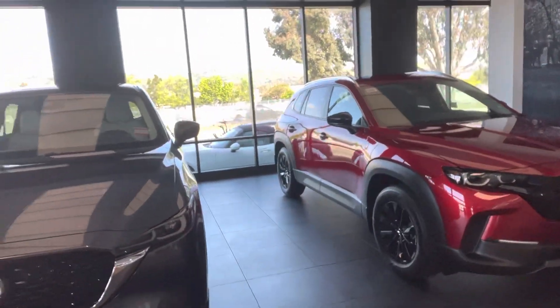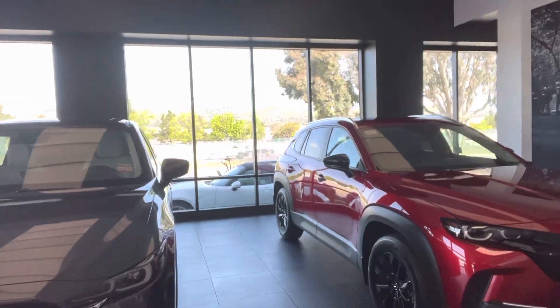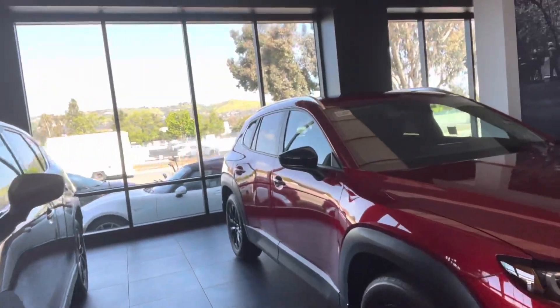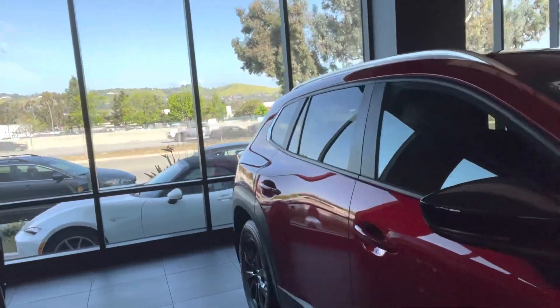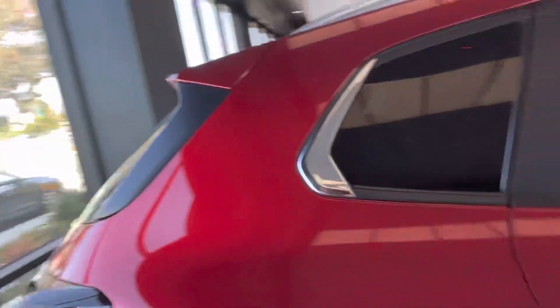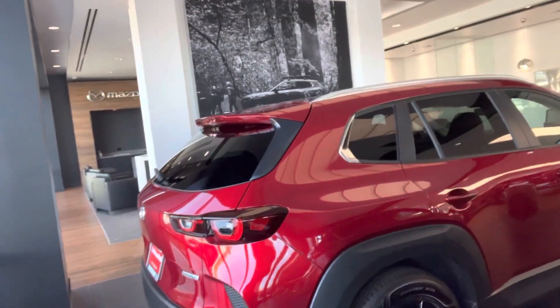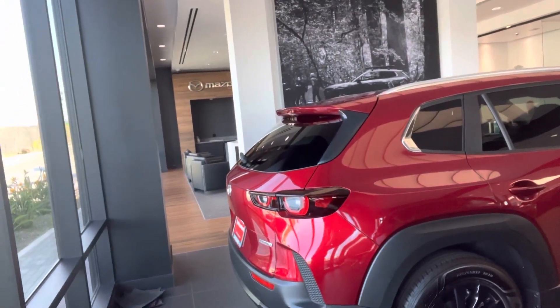I just want to give you an overview of one that we have in the showroom. I know that you're looking for a CX-50, and this is one that we have in the showroom. I didn't get any specifics like color or trim — what you're looking for, do you want leather, do you want cooling seats?